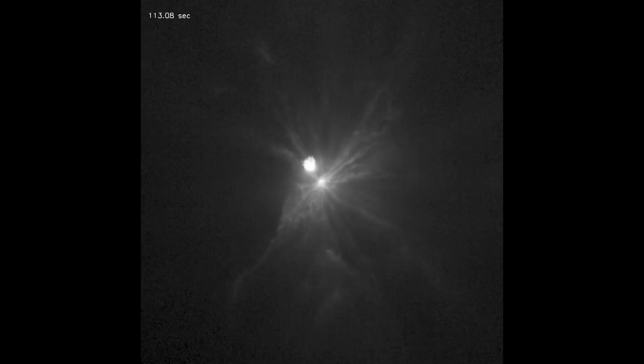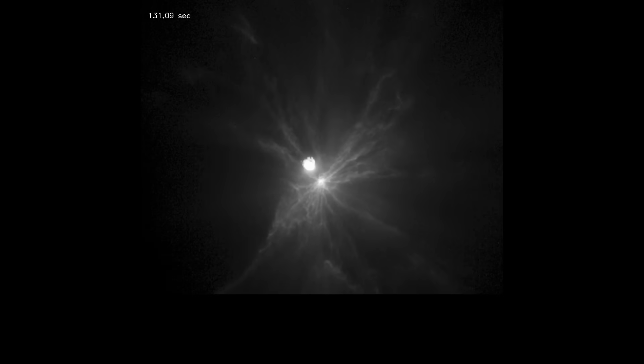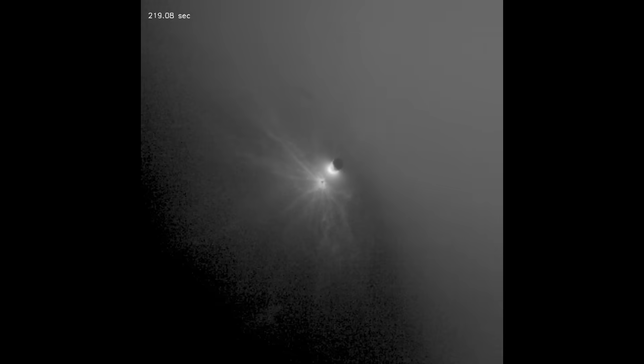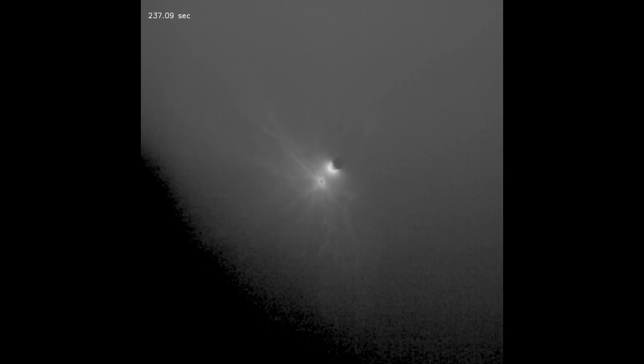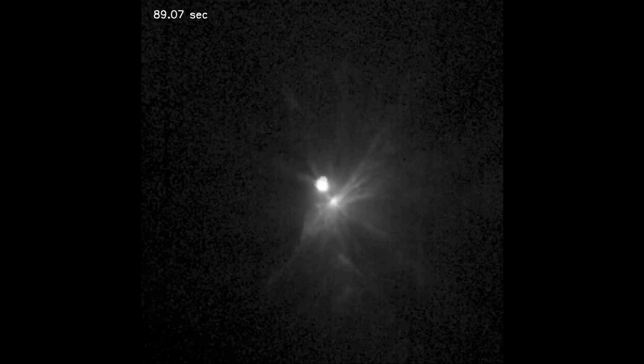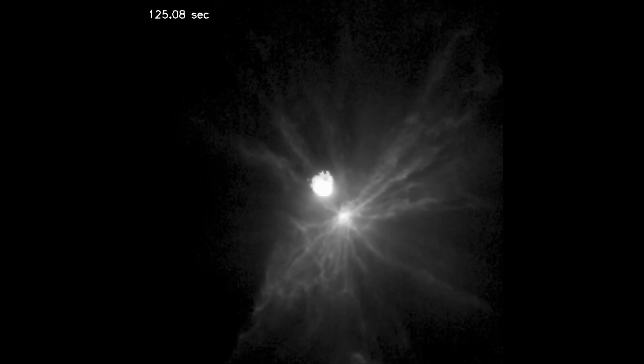Since the main spacecraft was going to be destroyed in an instant, it carried a second spacecraft — a 6U cubesat called LICIACube, the Light Italian Cubesat for Imaging of Asteroids. The cameras were named Luke and Leia: the LICIACube Unit Key Explorer, and the LICIACube Explorer Imaging for Asteroid Instrument. One was a black and white narrow field camera — that was Leia.